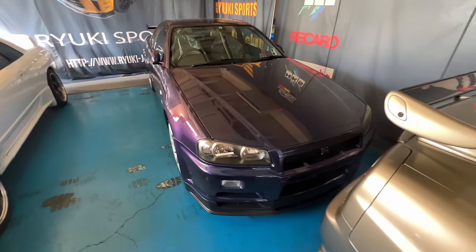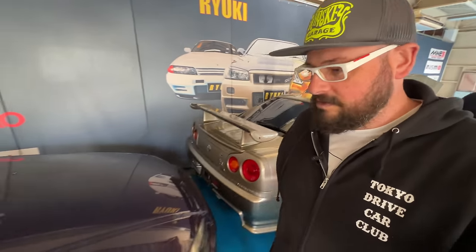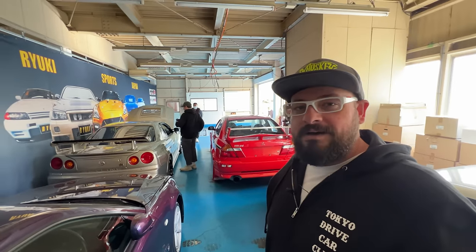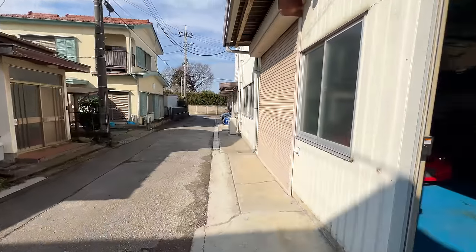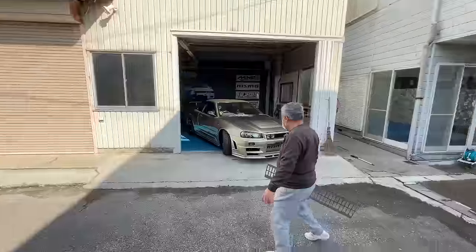There's a Midnight Purple 3 right behind it. We're just going to shoot the car in the little alleyway in front of the shop, mainly because the thing has one kilometer on the odometer since the R4 engine has been fitted.